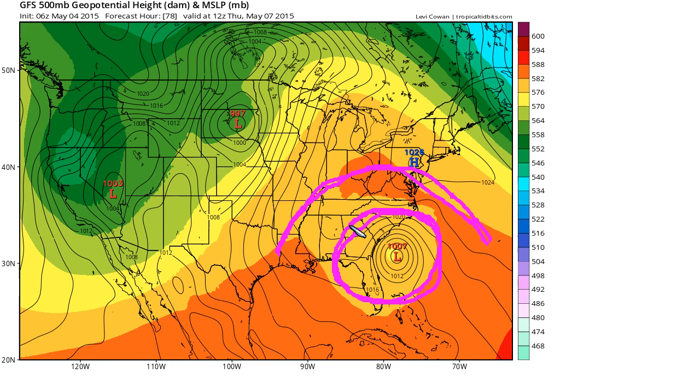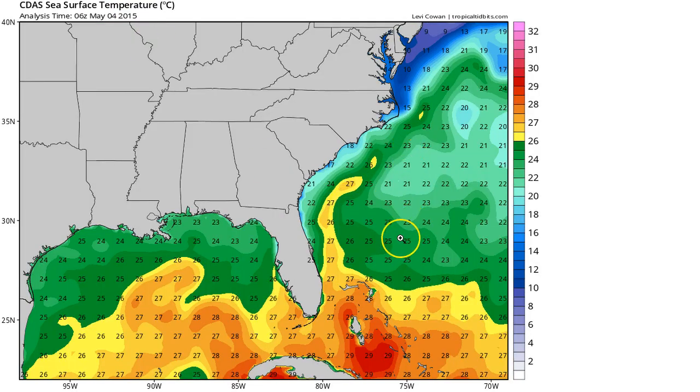This is how we can get this non-tropical area of low pressure to start transitioning to subtropical, because of all this warm water that will allow convection to fire. We have the Gulf Stream right off the coast with 26 to 27 degrees Celsius water, warm enough for tropical-type development. Given that it's a subtropical-type system, even the colder water east of the Gulf Stream at about 23 degrees Celsius is workable, because the air aloft is usually colder than normal, which changes the instability profile and allows subtropical-type convective development.